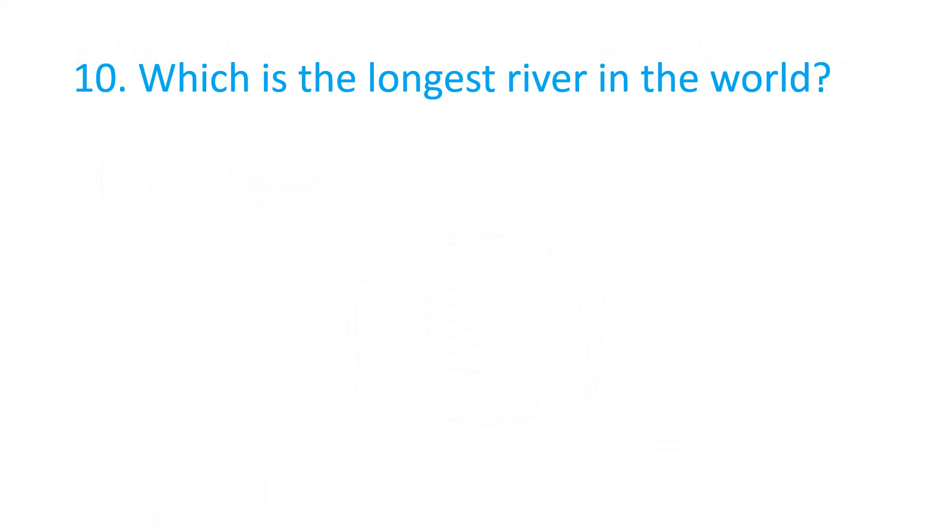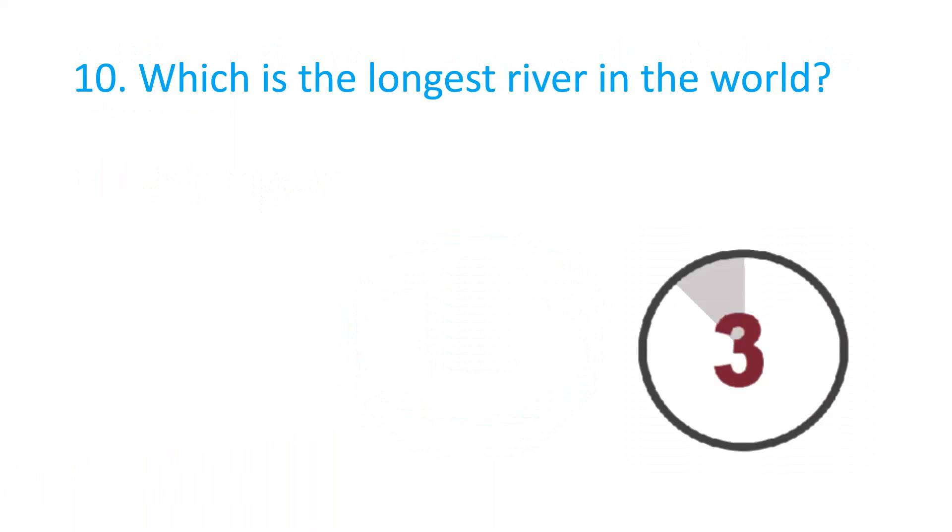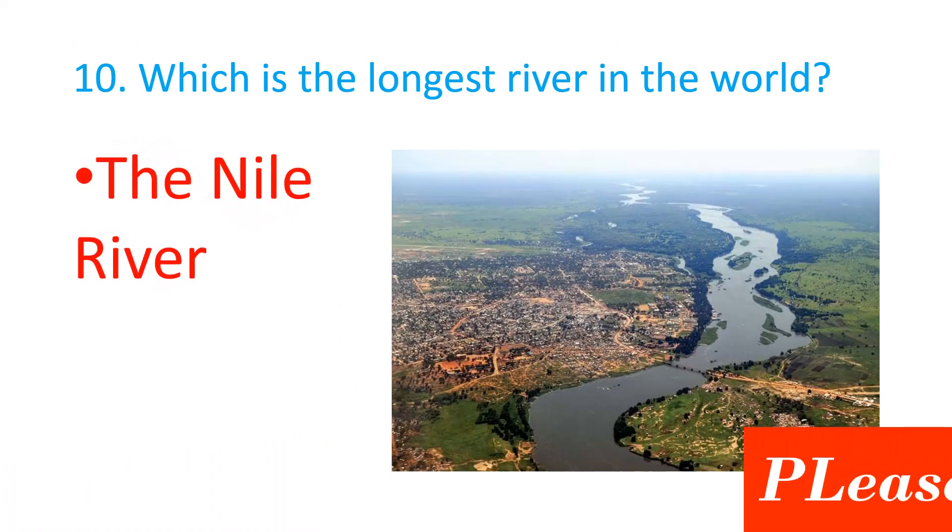Which is the longest river in the world? The correct answer is the Nile River.